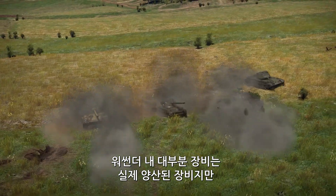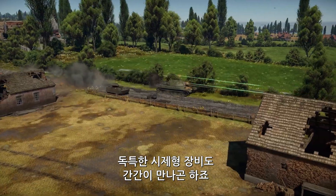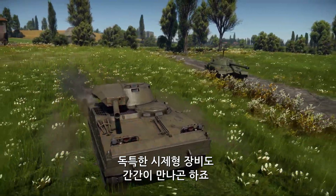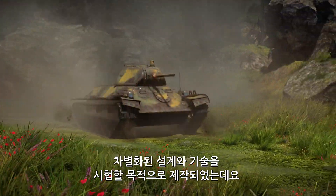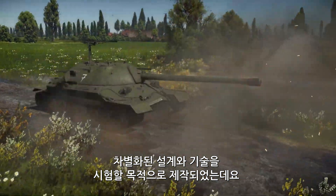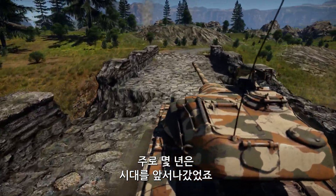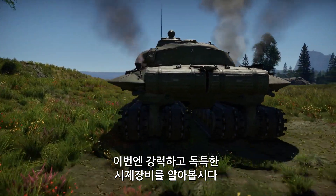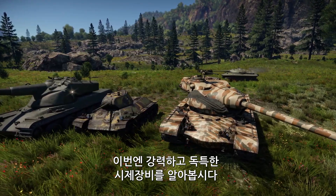In War Thunder, despite the fact that most vehicles available are production vehicles, you will still run into unique experimental machines here and there. Those prototypes and pre-production models were used as testing grounds for many unorthodox design choices and interesting technologies, often years or decades ahead of their time. Today we're going to speak about the most striking and curious experimental designs that you can find in the game.